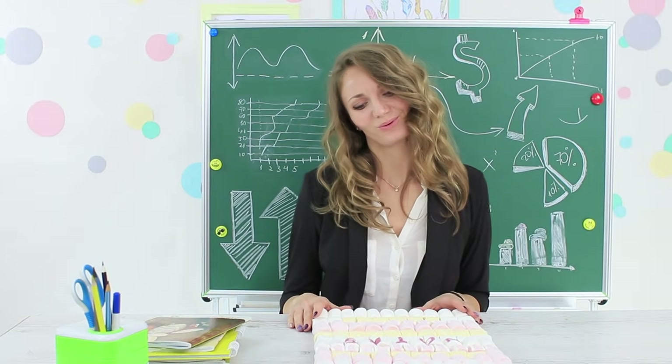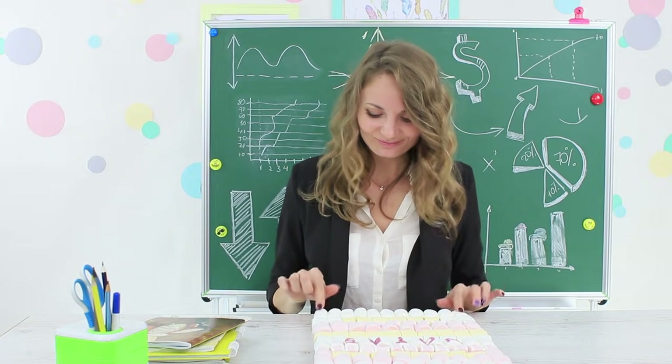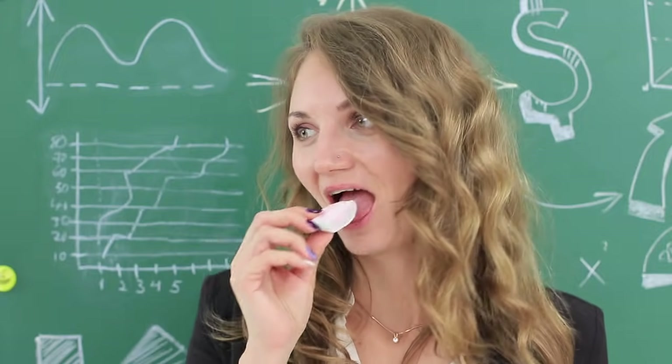Miss Elizabeth got a soft, sweet notebook as a present. She can have a snack right during class!